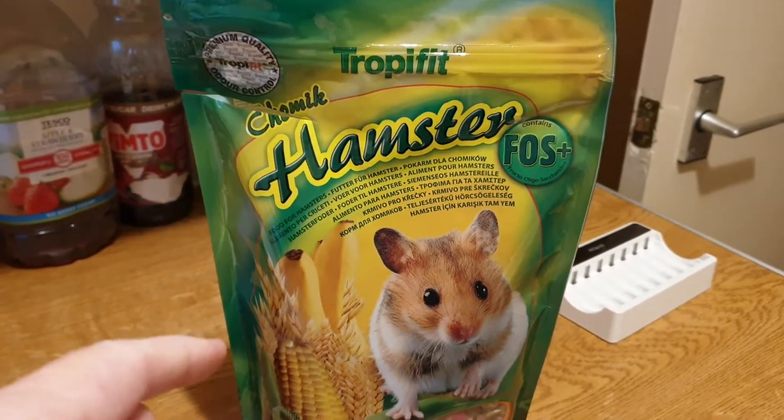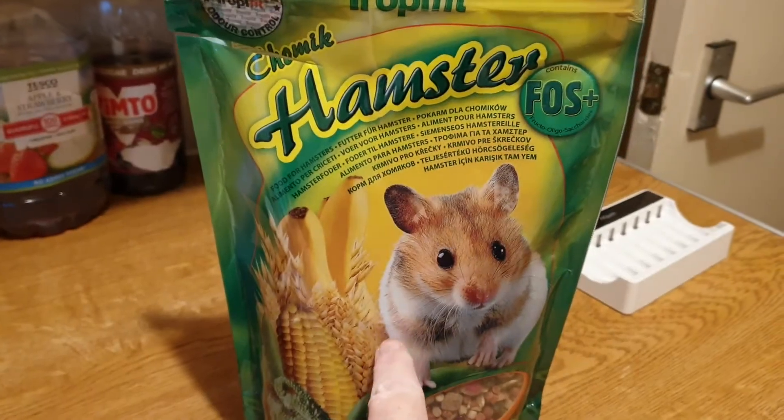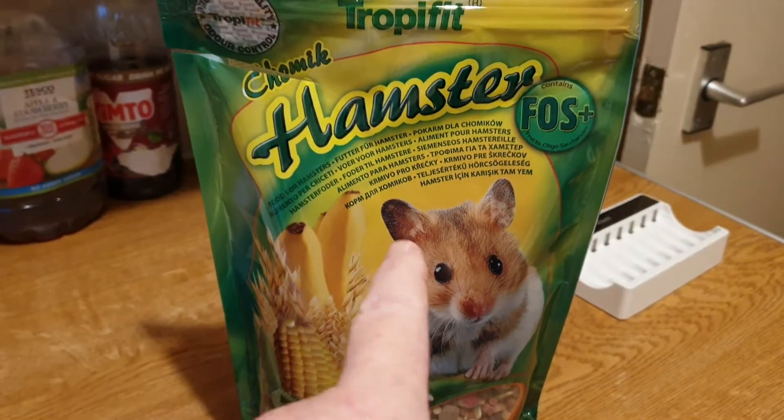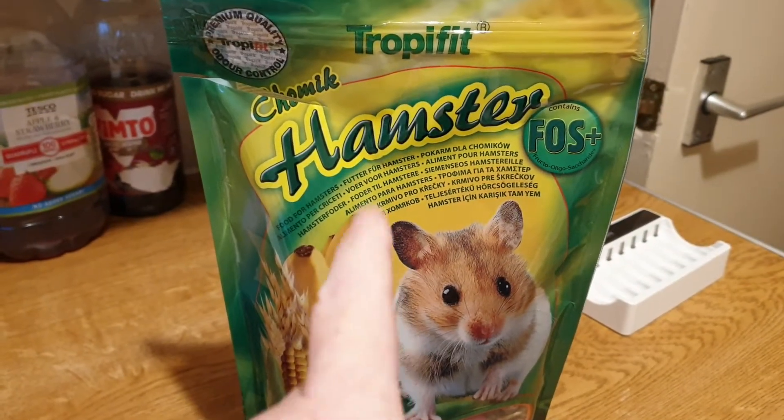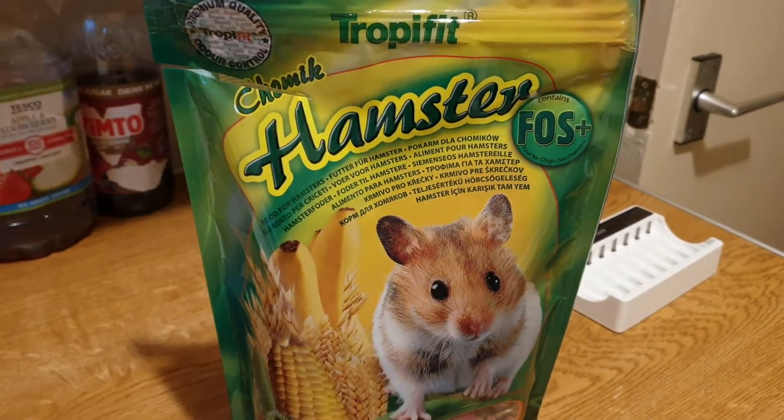Hi guys, another hamster food review. Drop your fit Serian mix. I'm going to get this bad boy open, have a look at it, and I'll just go and get the composition and I'll be back in a tick.